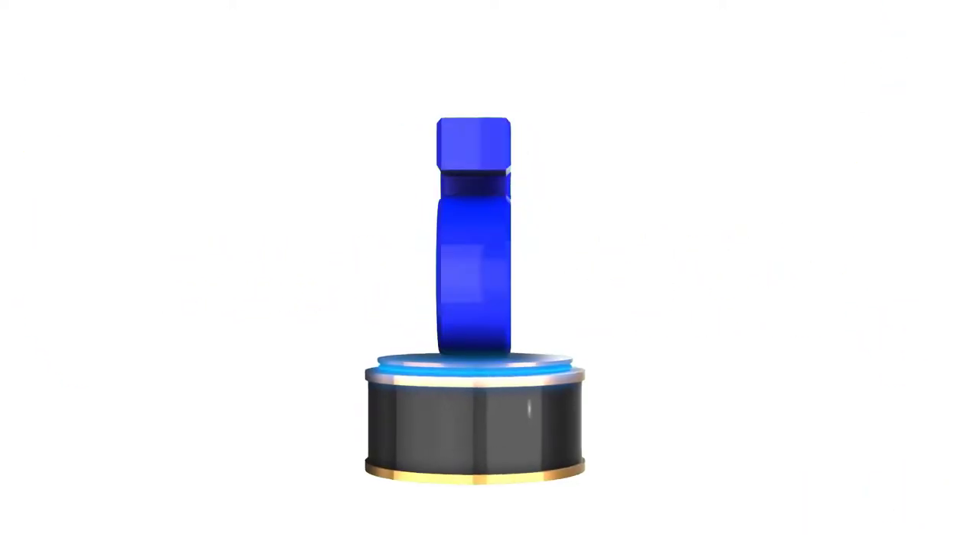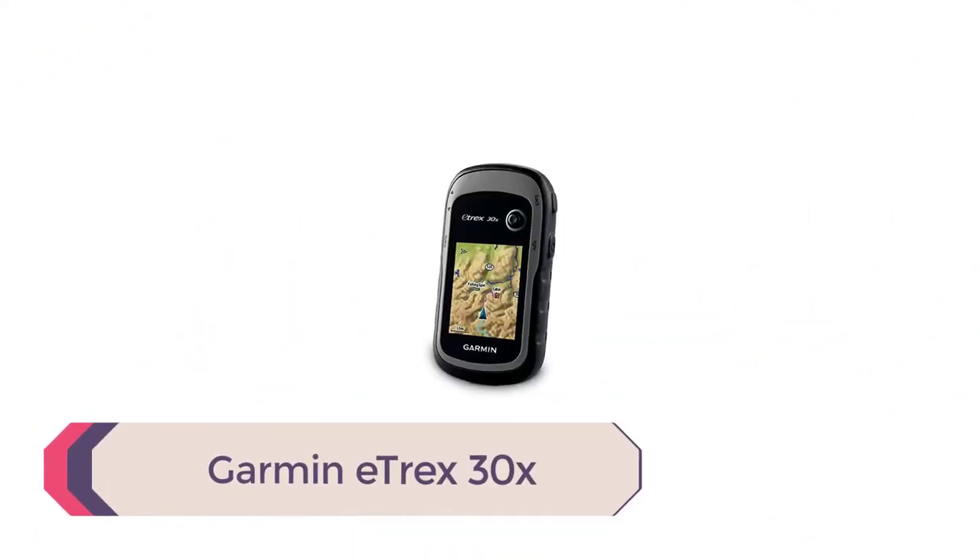So let's get started with the video. Number 5: Garmin eTrex 30X.